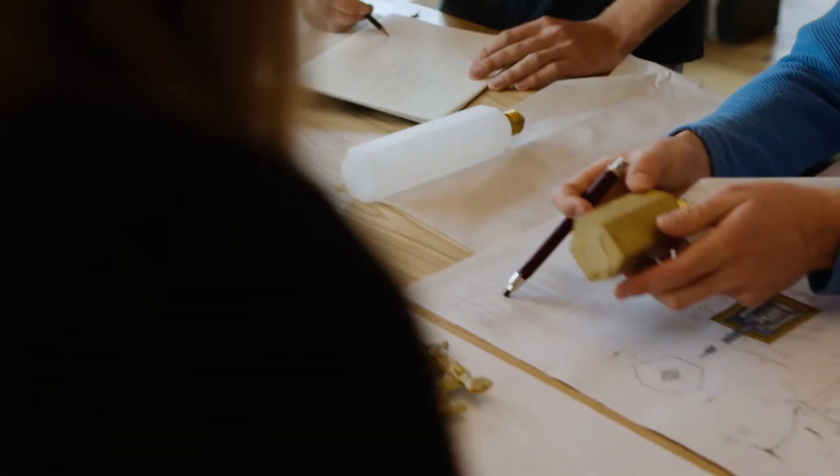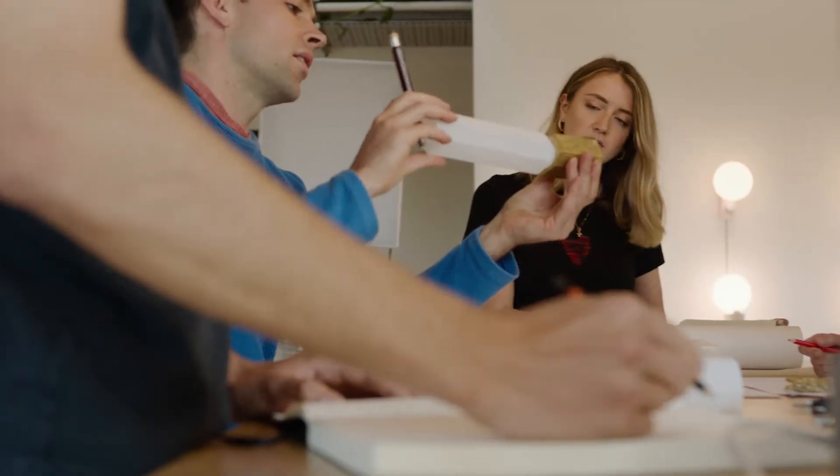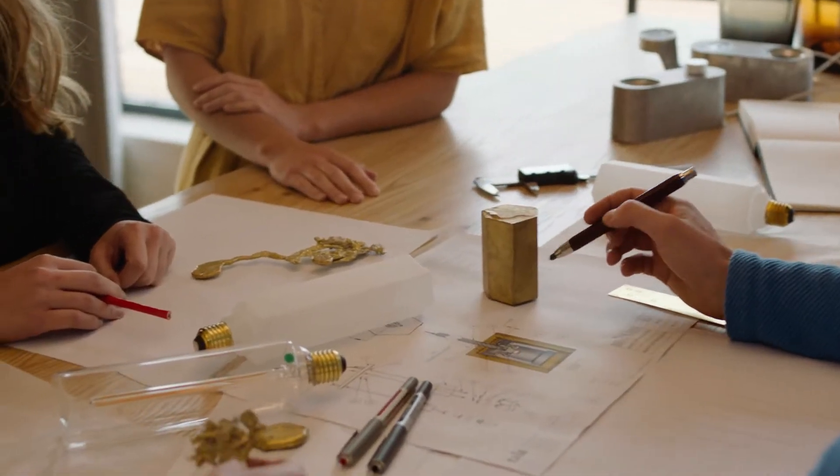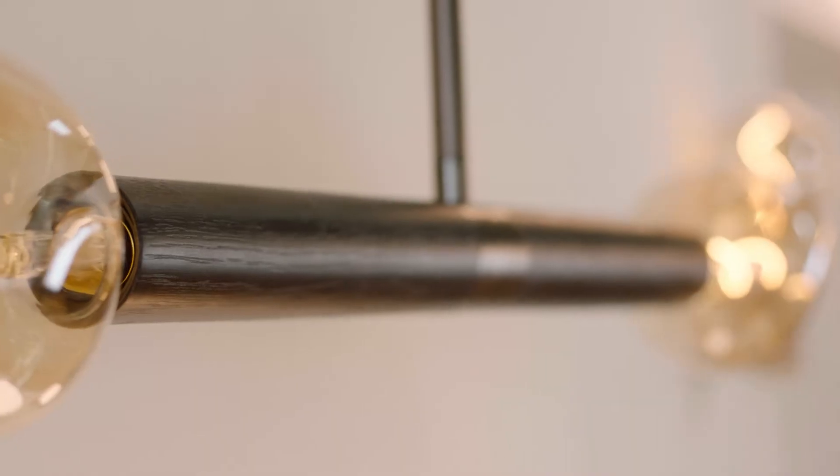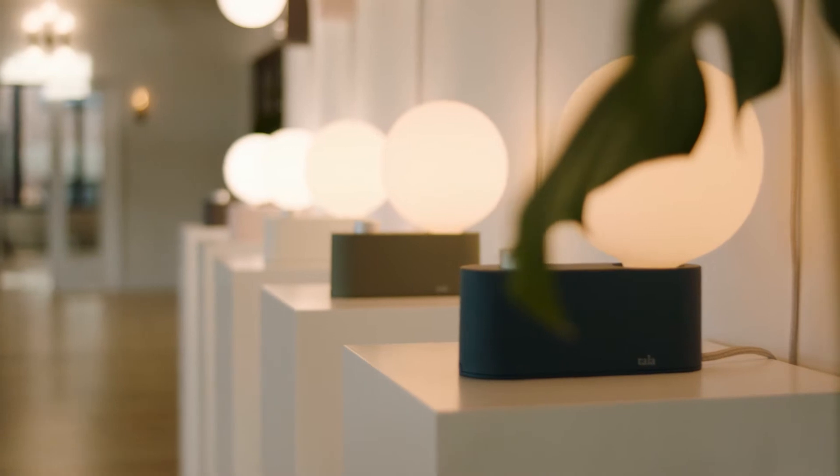Continuing our work with natural, responsibly sourced materials, specialist manufacturing techniques and technical innovation, we've also pushed our creative limits to explore new processes and finishes to bring new ranges to market.